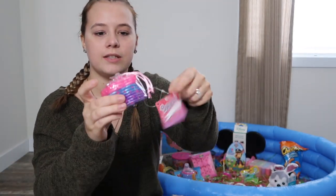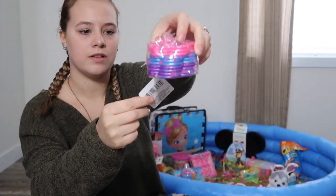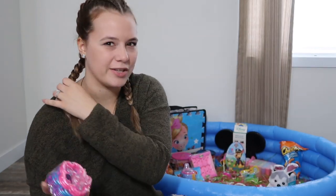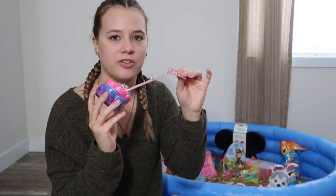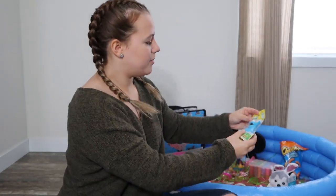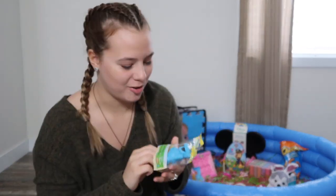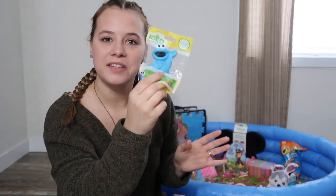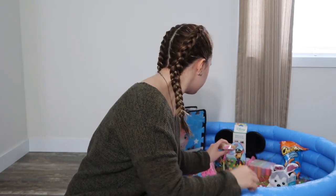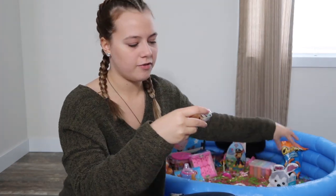And I got her little princess bracelets — the little flowered ones. There are ten in here and she loves having things on her wrists and stuff, so I feel like this is perfect. I got this from Dollar Tree too. And then I just picked up this little Cookie Monster figurine — I love Cookie Monster — just a little thing for her to play with.